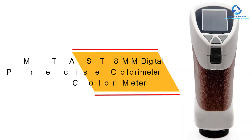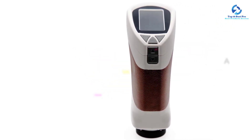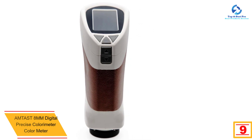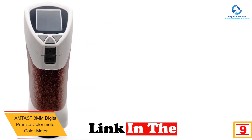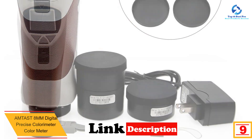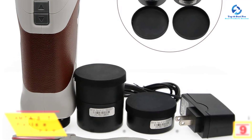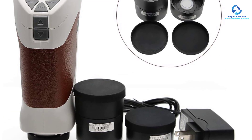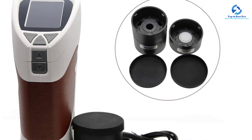Moving on, at number nine we have the AMT AST 8mm digital precise colorimeter. AMT AST usually comes from Japan, whereas the chip that processes information comes from the United States of America. This guarantees the accuracy of optimal signal transfer and stability of the electrical signal. In addition, the built-in color indicators help transform the program.